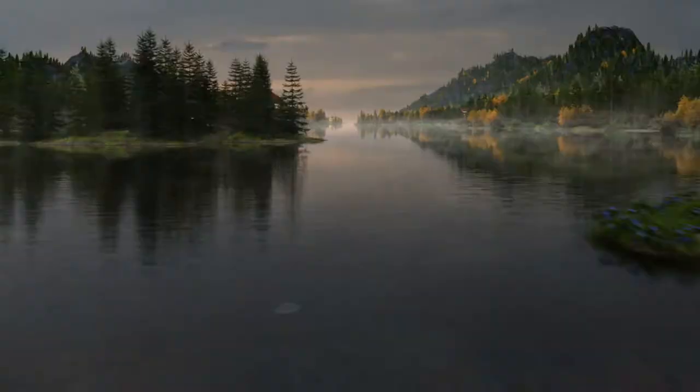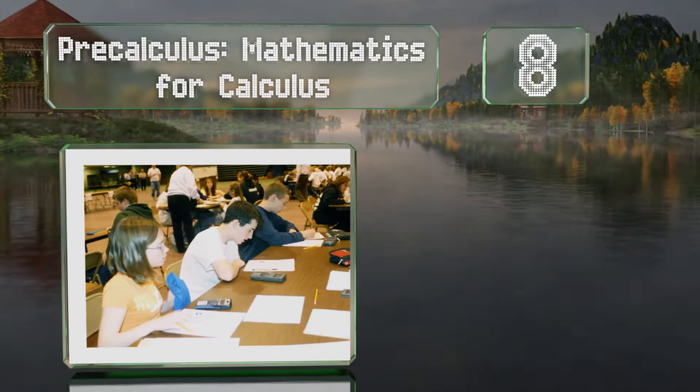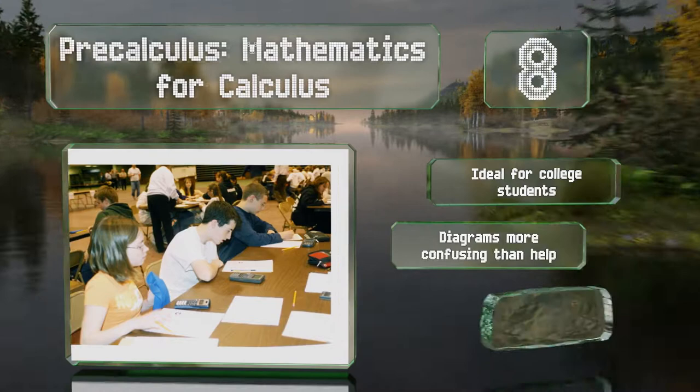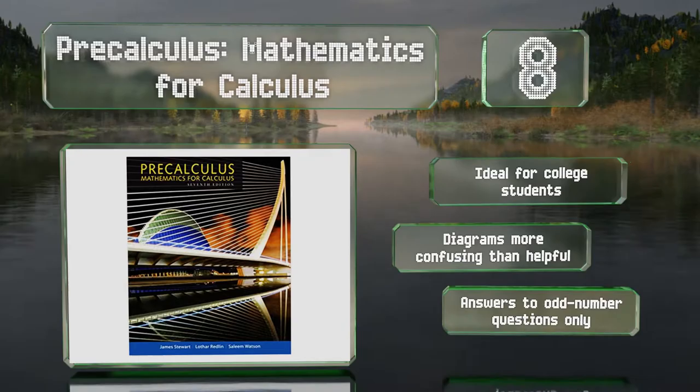Coming in at number 8 in our list, Pre-Calculus: Mathematics for Calculus offers a mixed bag when it comes to explanations. On the one hand, it fleshes out broad concepts in a manner that's clear and simple, but on the other, its practice problems often have little in the way of clarification. This one's ideal for college students. However, the diagrams are more confusing than helpful, and it provides answers to odd-number questions only.